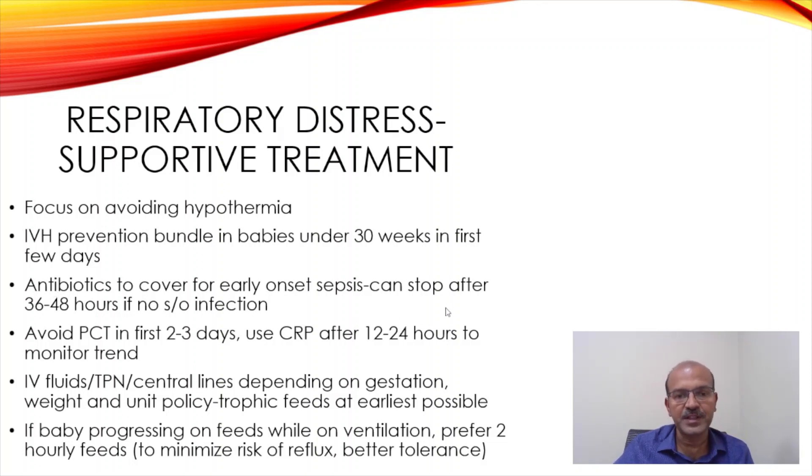We should consider antibiotics to cover early onset infection, and if markers are negative and the culture is negative, we stop by 36 hours in most cases. Avoid using procalcitonin in the first 2-3 days, as procalcitonin levels are fairly high in the first 2-3 days and you may overtreat.